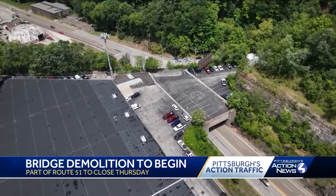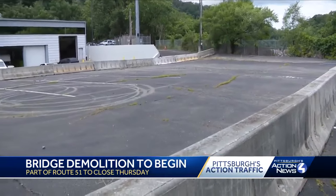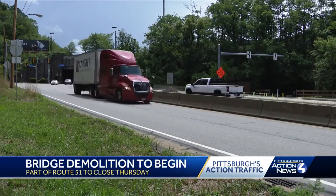This overpass on Route 51, once used by the railroad but most recently as a parking deck, according to PennDOT. The bridge is currently safe, but to ensure the long-term safety of the traveling public on Route 51, we've determined that it's prudent to remove the bridge at this time.